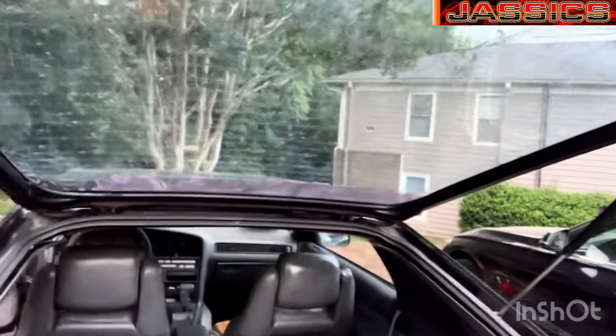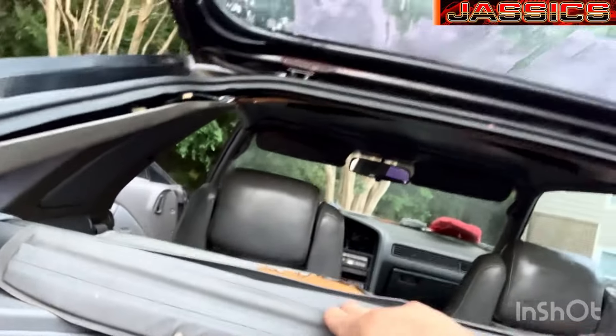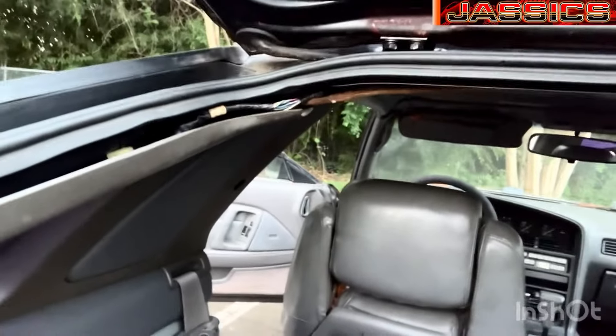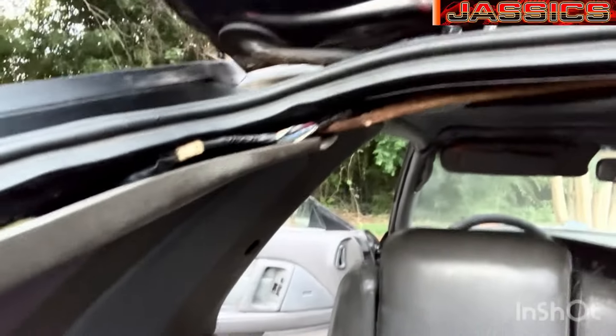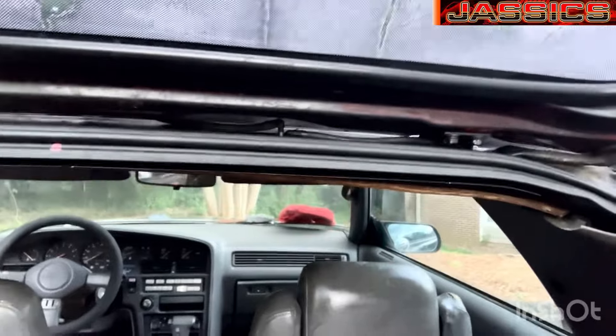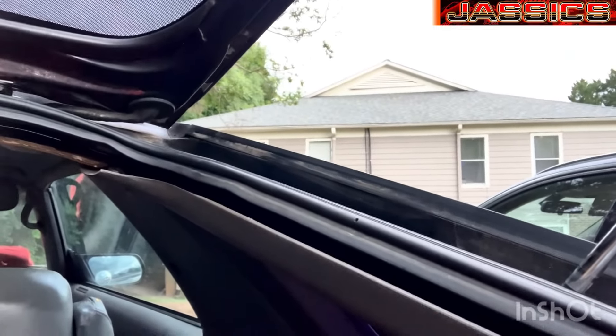Almost forgot to mention — for anyone wanting to swap out a trunk lid: first of all, these are heavy as hell, this is a two-man job. To get this off you have to unbolt the screws on the hinges, and you have to be very careful lowering these because they are dry rotted — they will crack and break. I'd suggest putting a little oil or grease on the hinges. You'll also have a connector here and a line for the washer fluid reservoir.